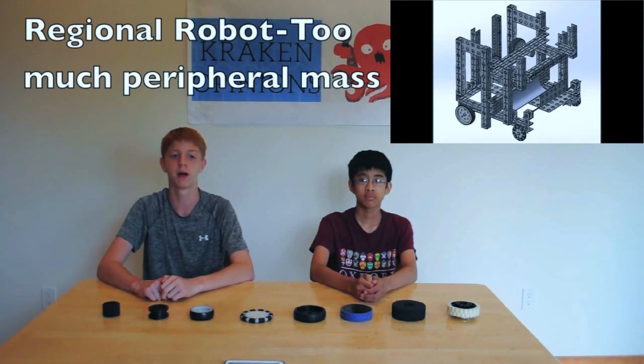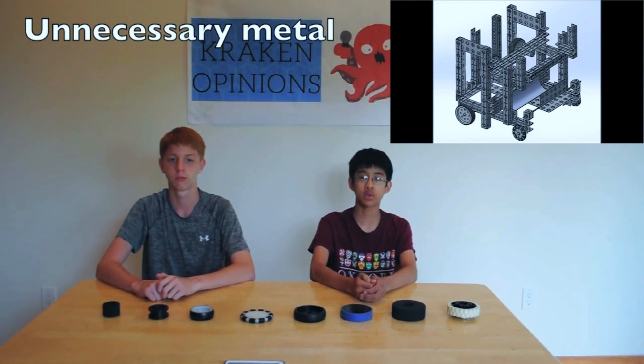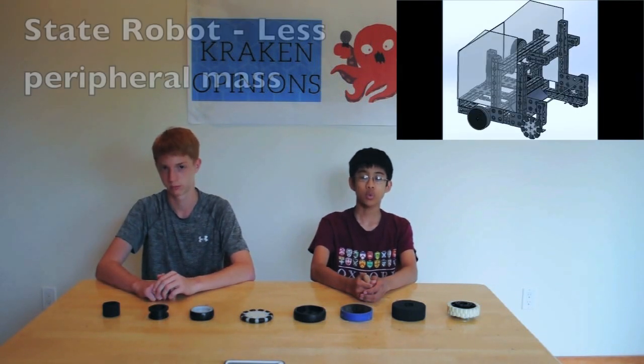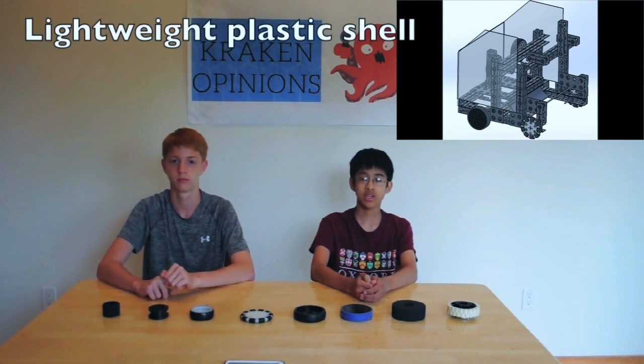In our regional robot, there was a lot of mass at the edges of the robot, increasing the moment of inertia and making the robot hard to turn. There was so much unnecessary metal on the border of our regional robot that it would slip nearly every time that we tried to drive it. Eventually, we realized this and tried to rectify it. We removed all the excess metal and replaced it with a plastic shell, saving a lot of mass and increasing our autonomous score.